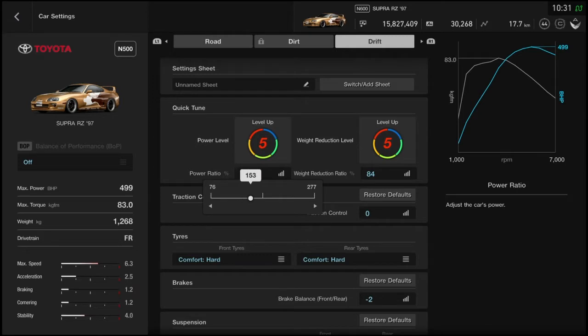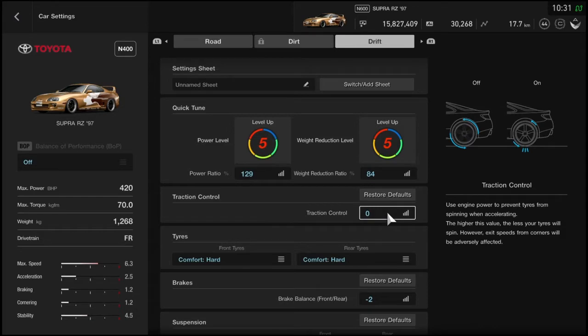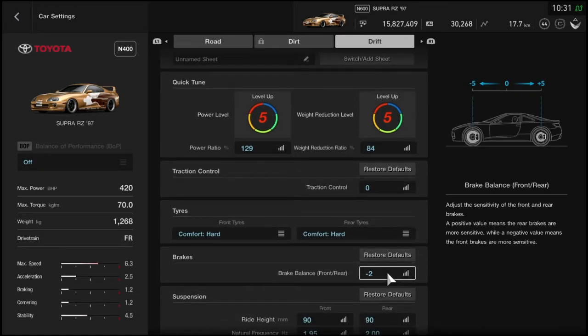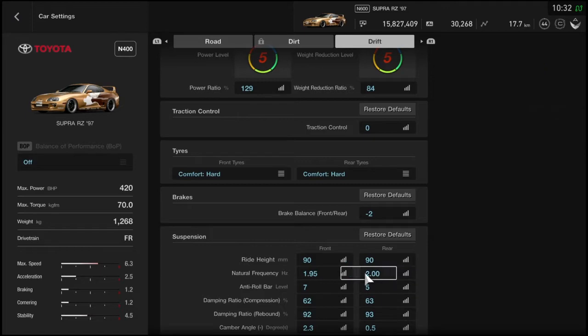I put it on comfort soft and also increased the horsepower to almost 600, which made it a bit tricky - oversteering because if you increase the power you can see the torque number going up too. I increased torque by about 30 units which is almost 50 percent more. I have it on 420 horsepower. Weight reduction is of course all the way down. Traction control zero. Brake balance on minus two. Fully slammed to the ground.